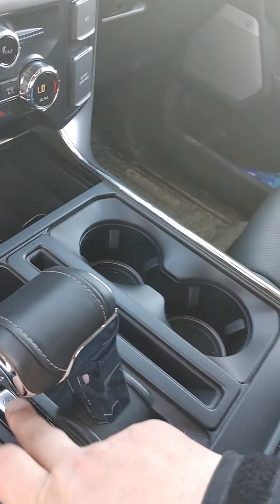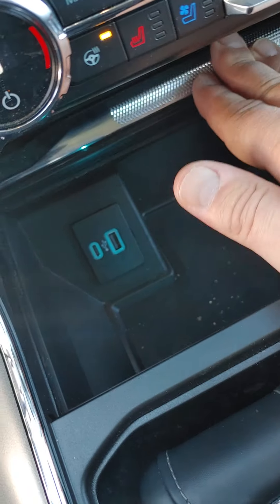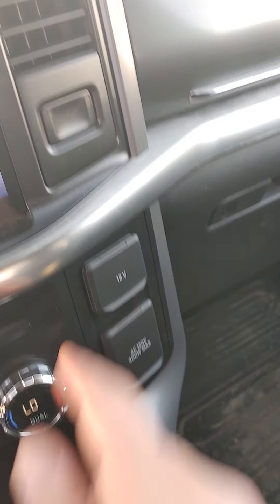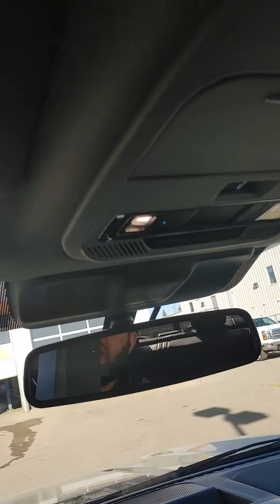Nice thing about these trucks now is you can actually hide the shifter down on the console. Charging options down on the bottom there, charging options on the side, push button with a little bit more storage space there. And of course the big storage underneath — very, very nice truck.